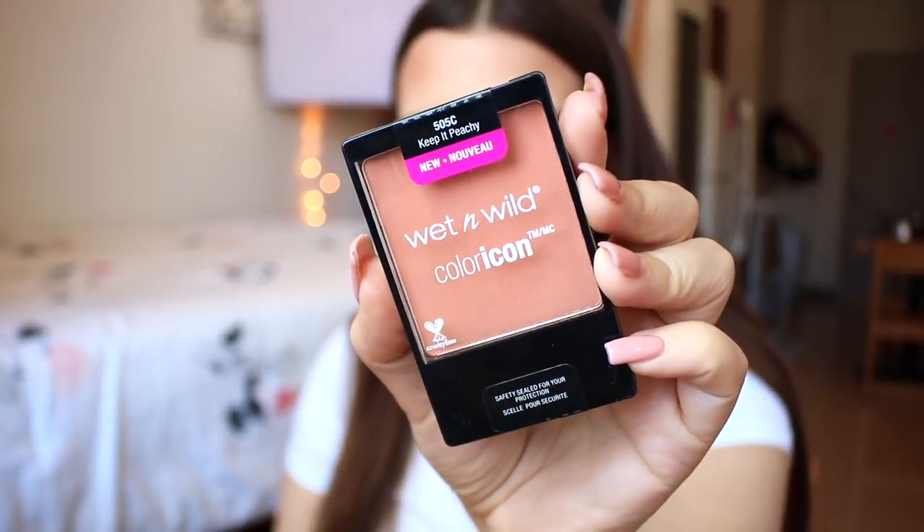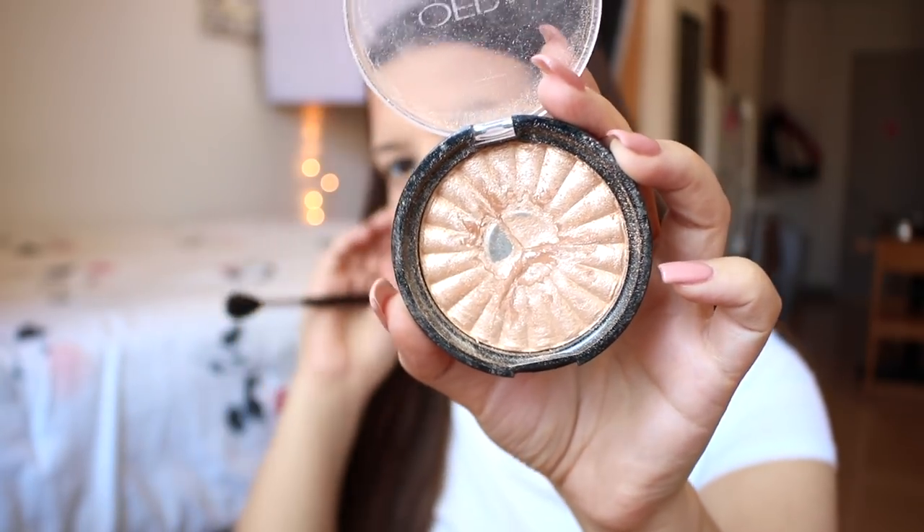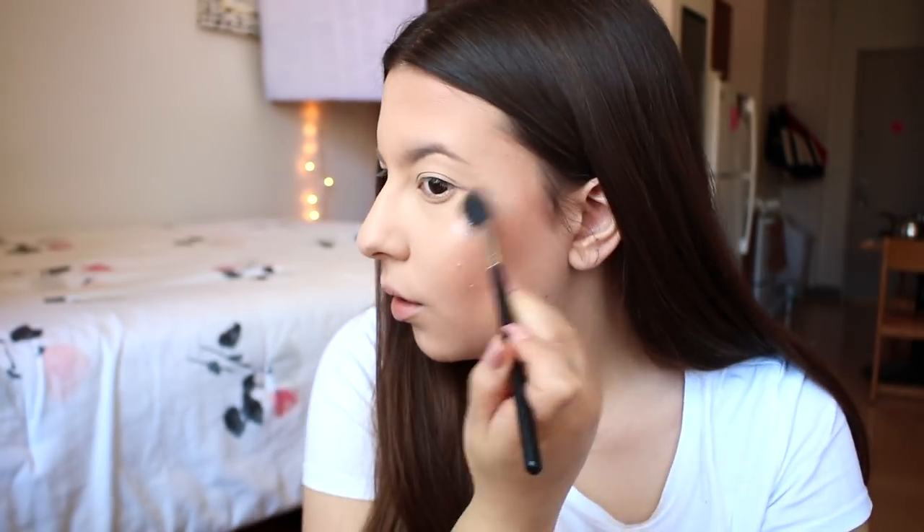My favorite go-to blush recently has been the Wet n Wild Color Icon in the shade Keep It Peachy. It gives a really nice warm flush to the cheek. I'm going to blend everything together because I went a little heavy-handed with the bronzer. For highlighter — the best part of the makeup routine — I'm using Ofra's Rodeo Drive.